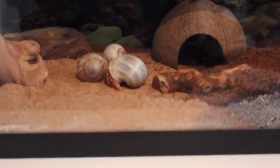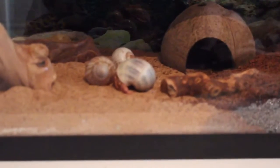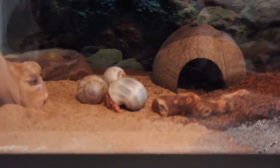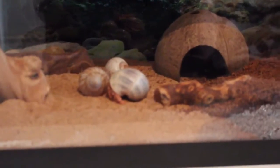Hey guys, welcome back to Veronica's Lovely Animals. Today I am back with my second video and I'm doing a crab cage tour, which I decided to do when someone on Instagram requested it — and that person is crazy underscore chinchilla.